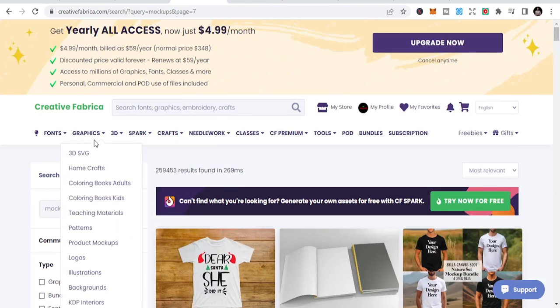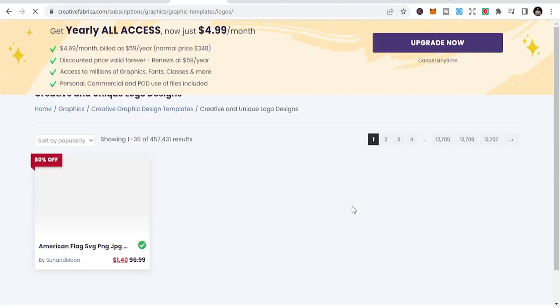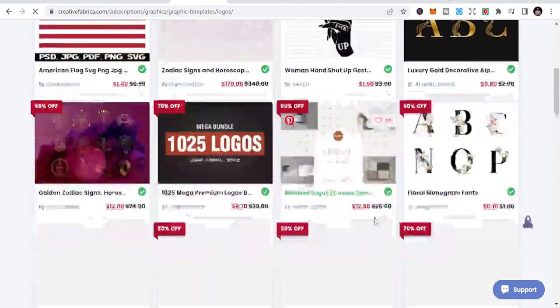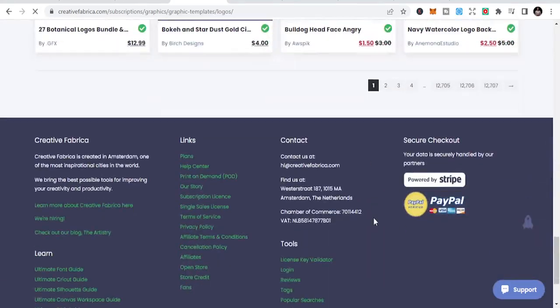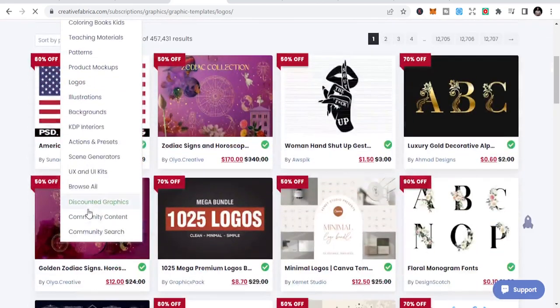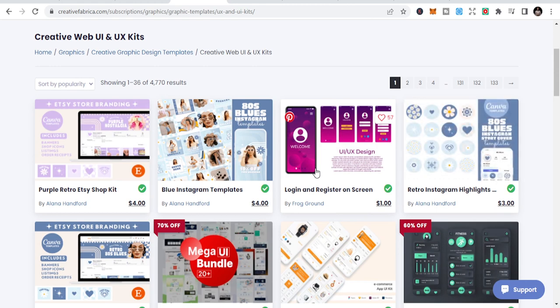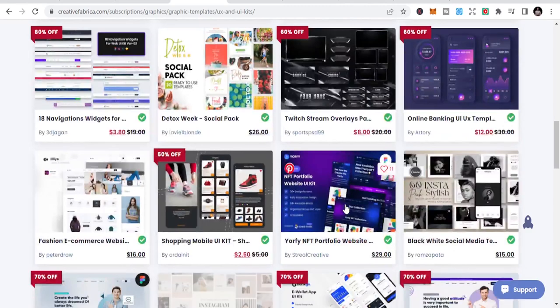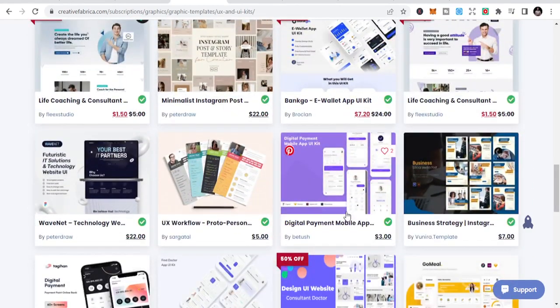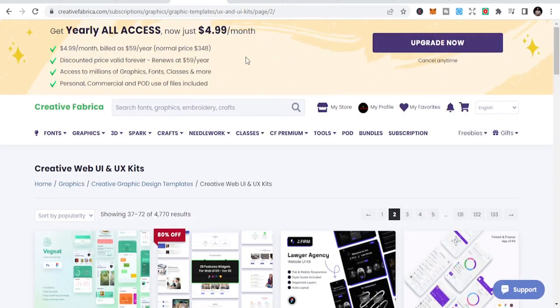There are beautiful designs in the graphics section. You can see product mockups, logos, backgrounds, and UX and UI kits. There are nice logos you can get here. If you are designing an app and want screenshots of screens, you can just use these templates and get them right here.